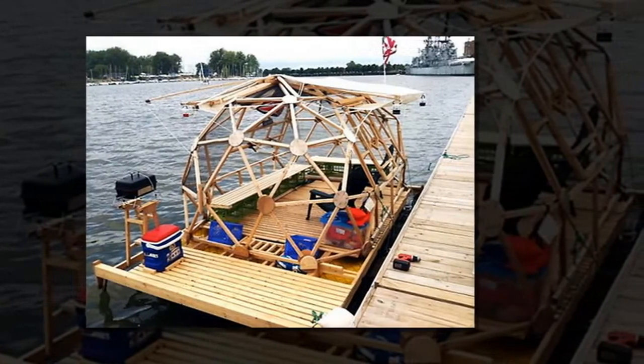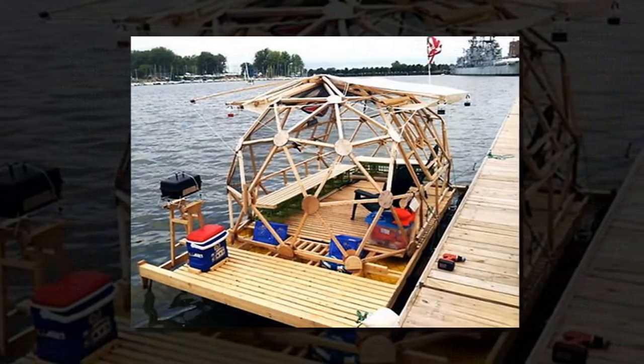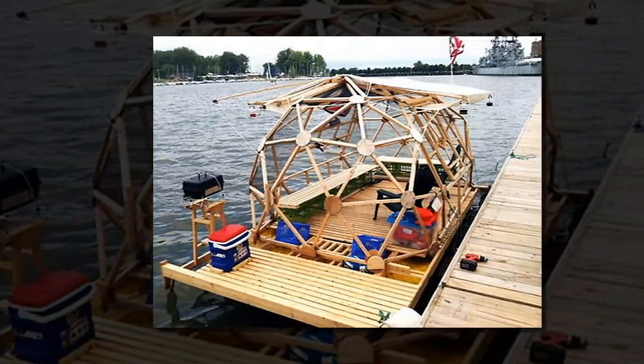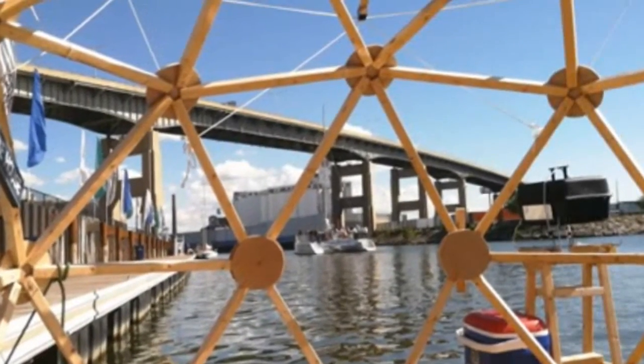Living a simpler life often starts with adjusting some daily habits, but for others it can also mean swapping a big, cluttered house for the pared-down joys of a tiny house, treehouse, or — for water lovers — a houseboat.